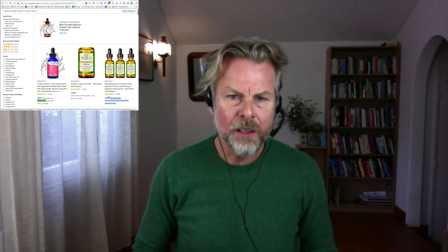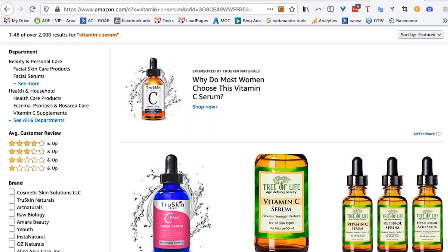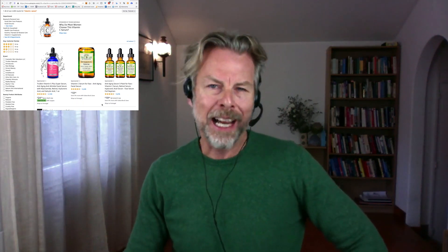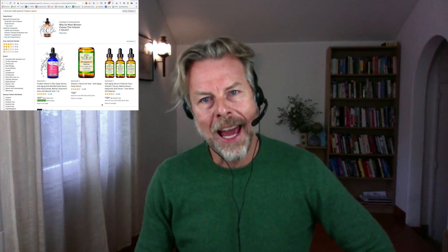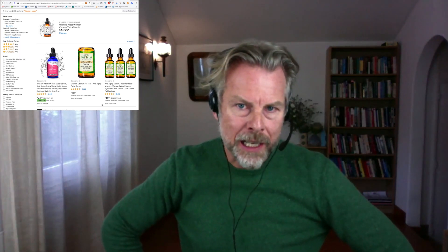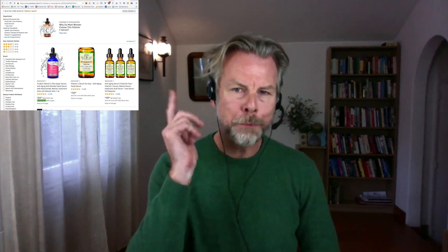So let's search for 'vitamin C serum.' Here are sponsored products — that means they're doing what's called Amazon PPC, pay-per-click. Those adverts have not cost those advertisers any money at all right now. They only pay when we click on their ads, meaning we only pay when we are interested in their ads.